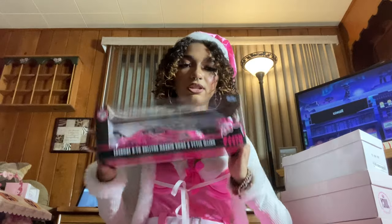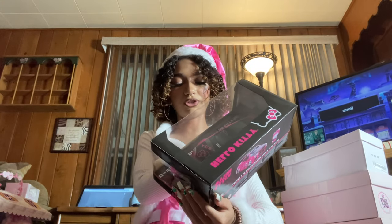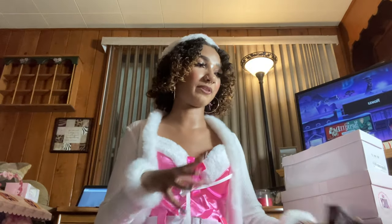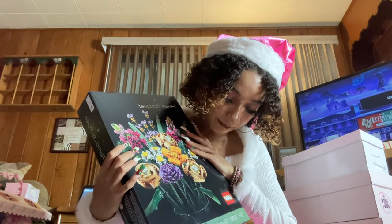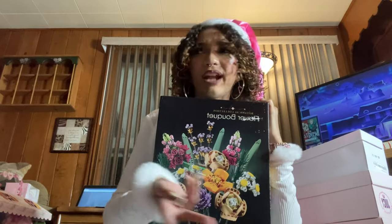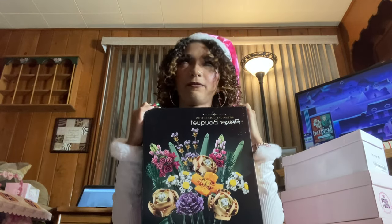My mom also got me this really cute little Hello Kitty and 2002 Nissan Skyline GTR figure — it's a little Hello Kitty with a little sports car, so cute. Then she got me a flower bouquet Lego set with 756 pieces. I used to build Lego sets when I was younger and really loved Lego Friends. These adult sets are more intricate with smaller pieces, but I know I'll be able to do it — I once finished a big Lego set in a few hours when I was eight.